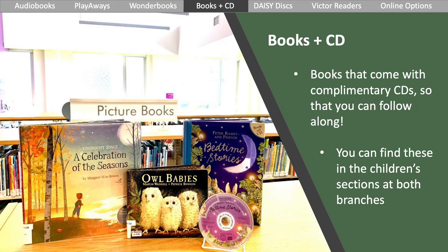Books with CDs are books that come with a complimentary CD so that you can follow along as you listen to the book being read. These sets help engage emerging readers with lively narration and captivating stories. You can find these in the children's sections at both branches.